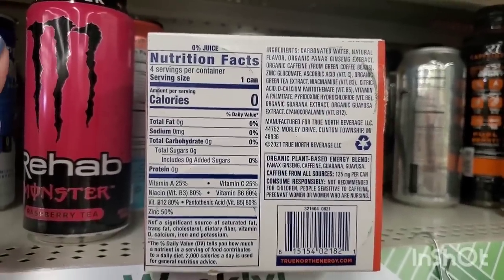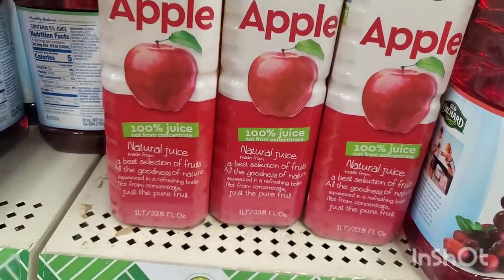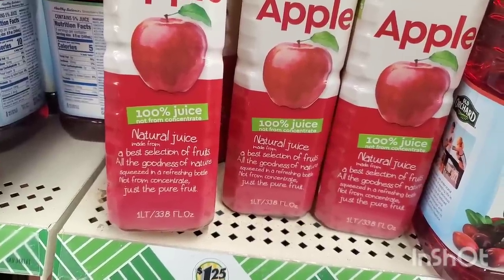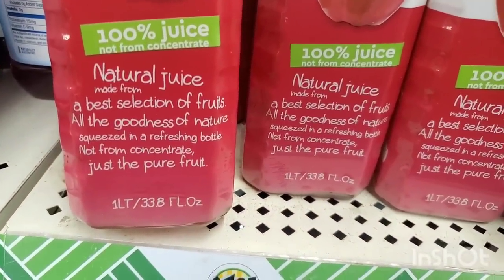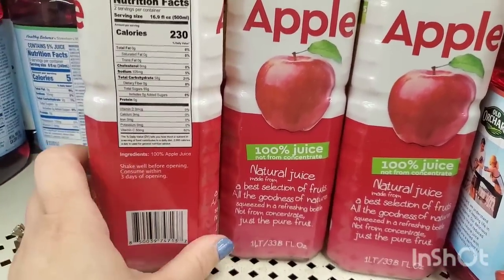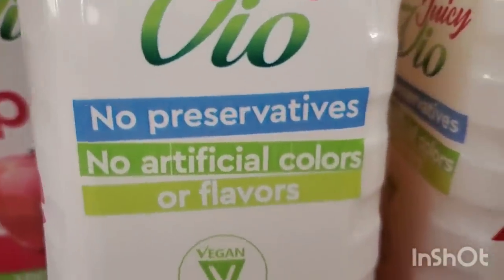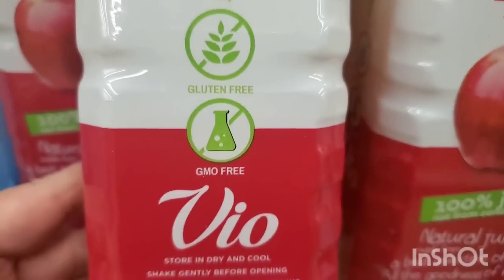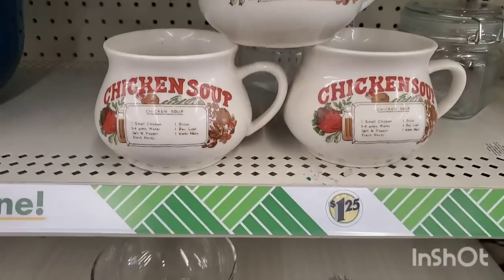A wishlist item for me: Juicy Bio apple juice — 100% juice, not from concentrate, natural juice made from a best selection of fruits, a liter bottle for $1.25. No preservatives, no artificial colors or flavors, vegan, gluten-free, and GMO-free. I am so psyched — I'm definitely going to grab two of these.